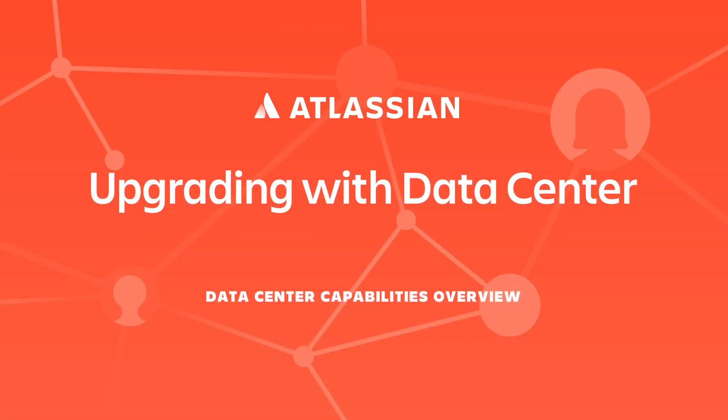Ready to see ZDU and rolling upgrades in action? Check out the next part of our video series where we show you how to upgrade Jira Software Data Center using ZDU.